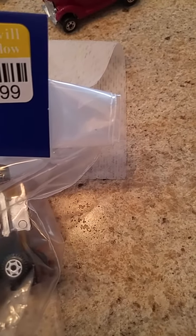This is part two of Good Will Hunting. Not only did I buy one bag of cars, I bought two. This one was also $3.99 and there's one, two, three, four, five, six, seven, eight pieces in here also.